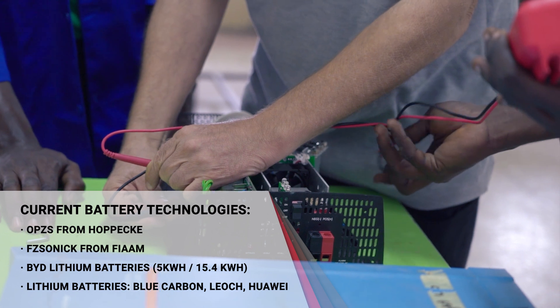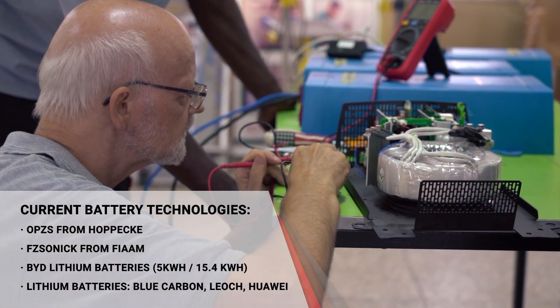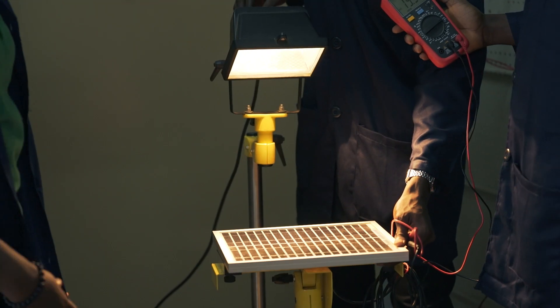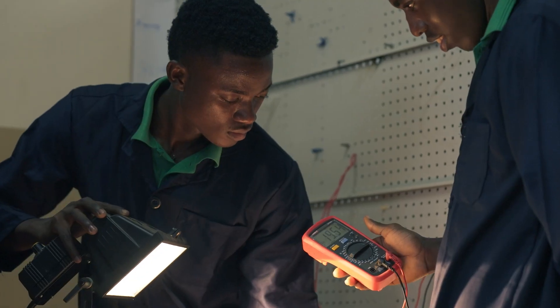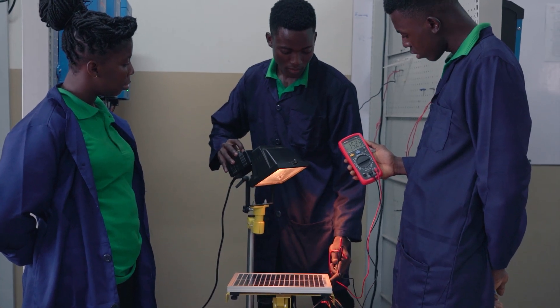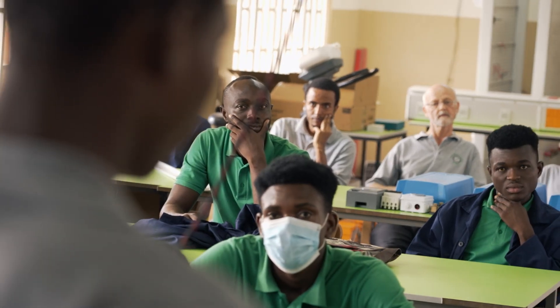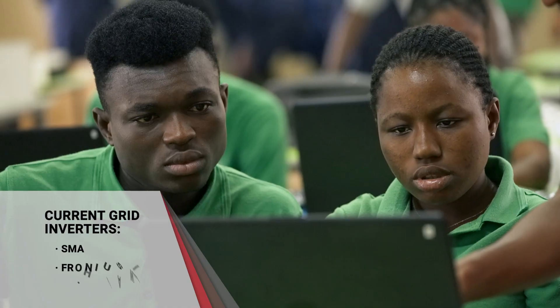Various battery technologies are tested on their performance in the hot temperatures and the dusty and salty air typical to sub-Saharan context. In this way the solar grid can serve as an installation model for remote villages where some buildings already have PV systems from different brands installed.